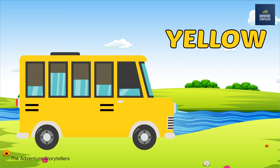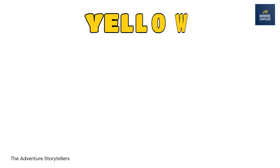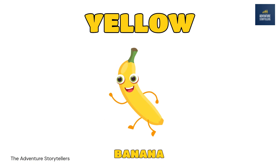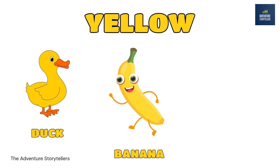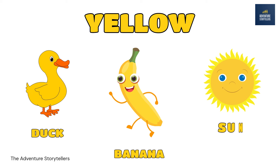Yellow. Banana yellow. Duck yellow. Sun yellow.